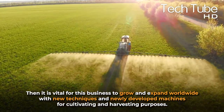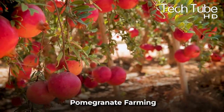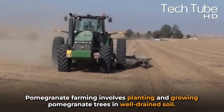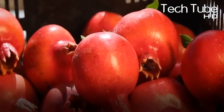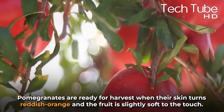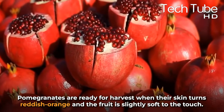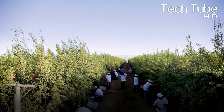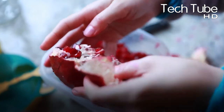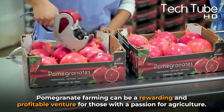Pomegranate farming involves planting and growing pomegranate trees in well-drained soil. These trees require regular watering and fertilization to produce juicy, sweet fruit. Pomegranates are ready for harvest when their skin turns reddish-orange and the fruit is slightly soft to the touch. After harvest, pomegranates can be eaten fresh or processed into juice, jam, and other products. Pomegranate farming can be a rewarding and profitable venture for those with a passion for agriculture.